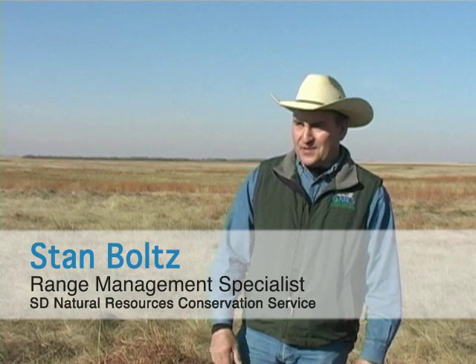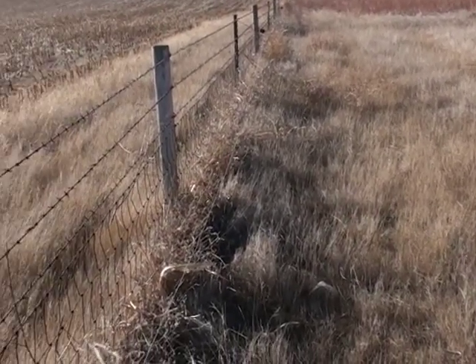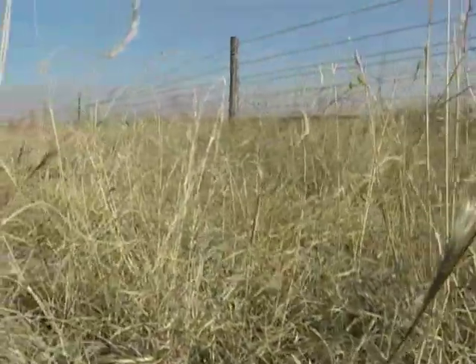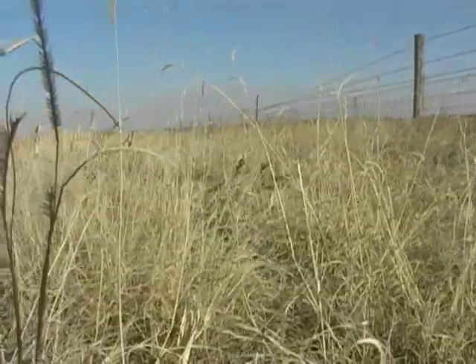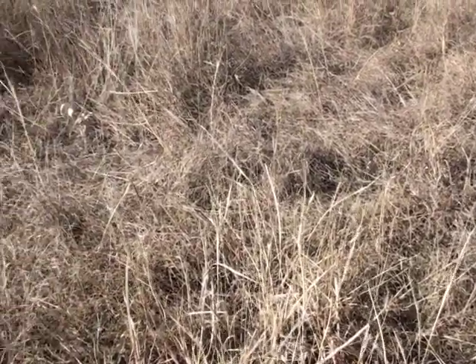We've come out here today to look at the difference between these different sites of grassland. On the other side of the fence, we have one of the common grazing systems you see out here — basically what we call continuous season-long grazing. You have a real uniform plant community: blue grama, Kentucky bluegrass, not a whole lot of diversity.